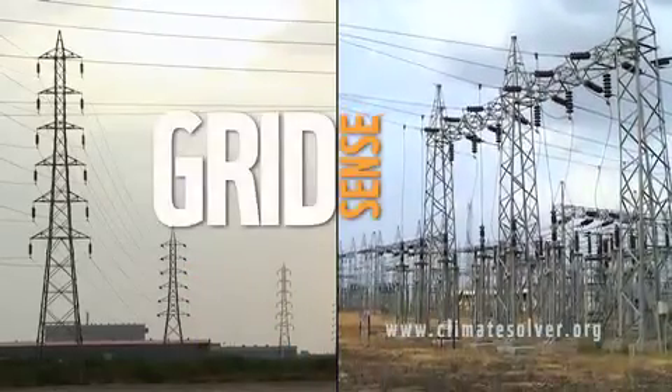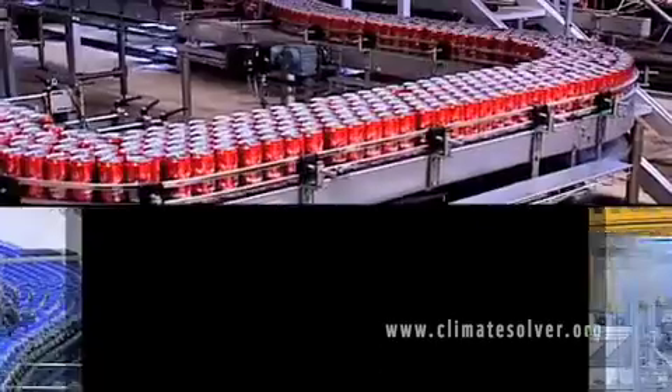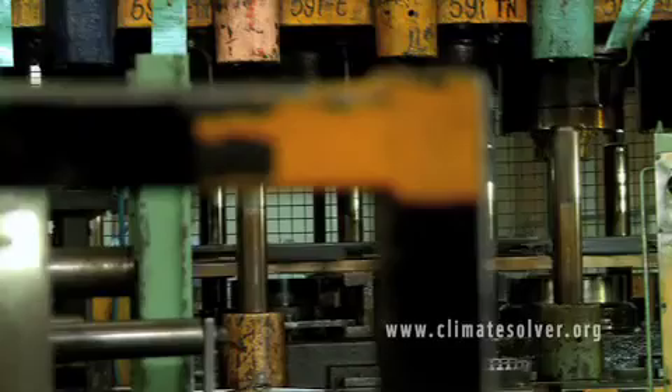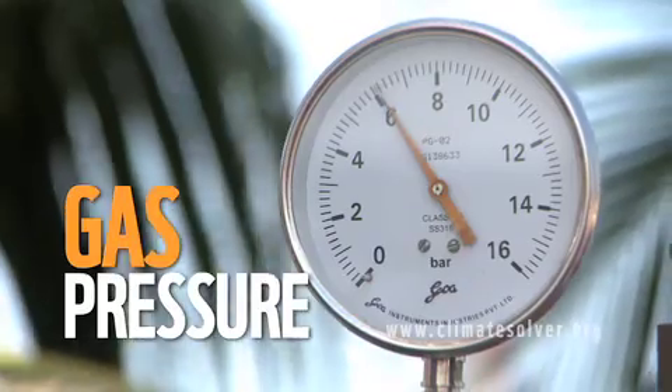SmartSense offers a suite of different products catering to varying industry needs across sectors ranging from FMCG, engineering, and automobiles. The eGrid can also monitor various other physical parameters including temperature, water flow, and gas pressure.